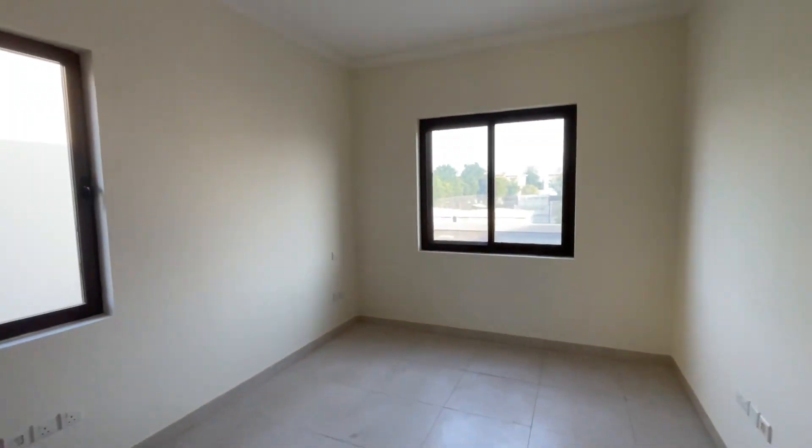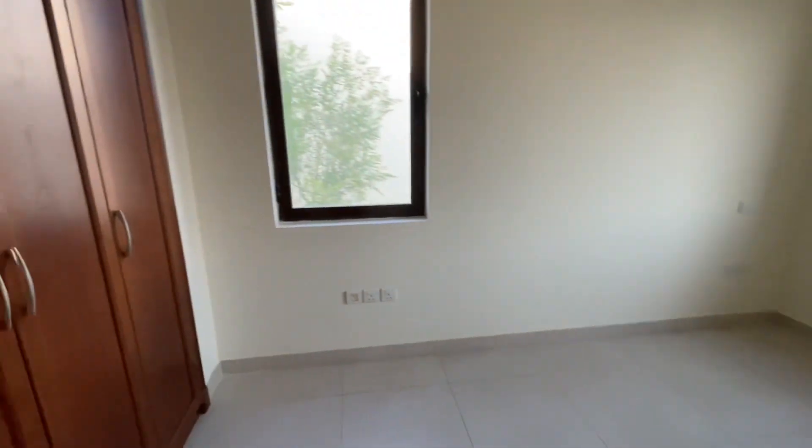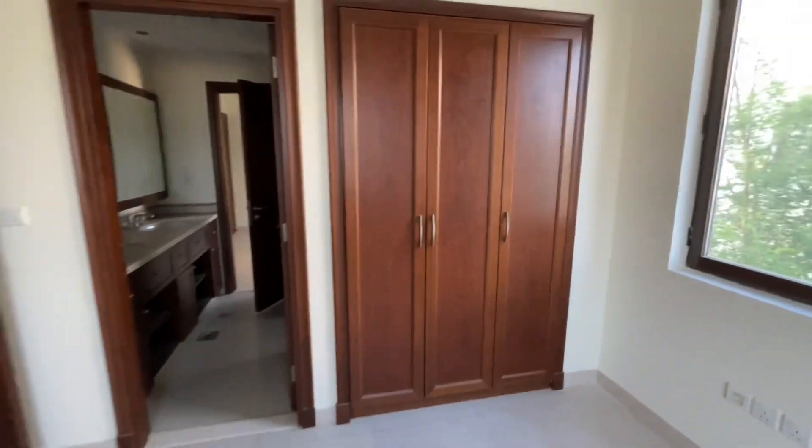This is bedroom three, similar size, with two windows and built-in wardrobes.